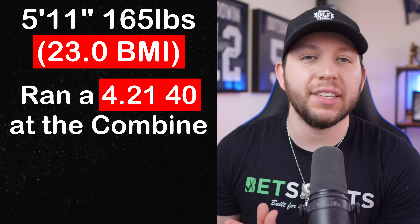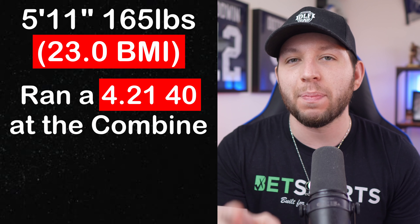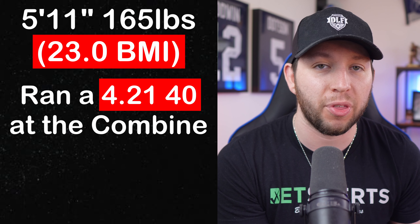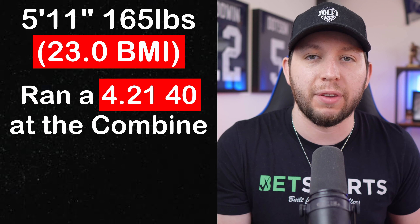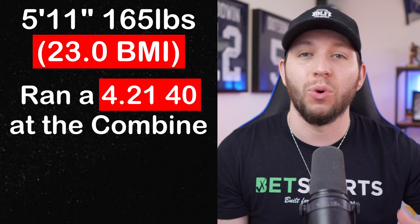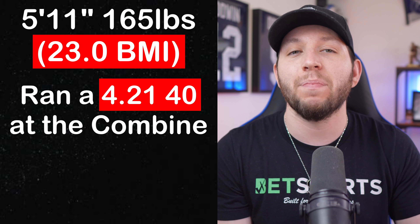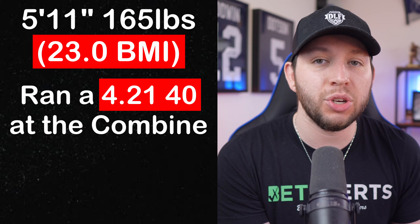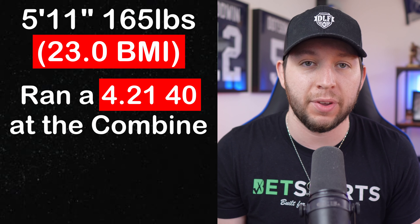Worthy also gets dinged by his blazing fast 4.21 40-yard dash — which you might view as a positive — but out of 25 receivers since 2005 who have run a sub-4.32, none of them have produced a single top-24 season. That includes Rondale Moore, John Ross, Henry Ruggs, Curtis Samuel, Will Fuller, and Paris Campbell. Going back to what I said at the beginning, the issue here is a lack of development as a route runner because he is faster than everybody on the field — that is why his highlight plays are all deep balls and big play touchdowns.